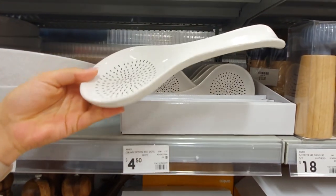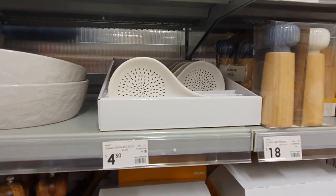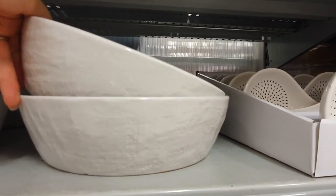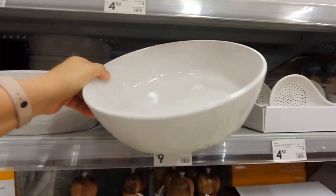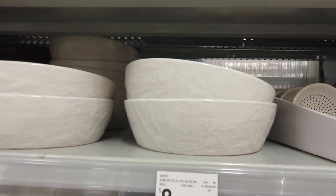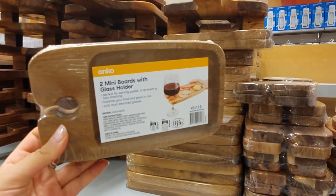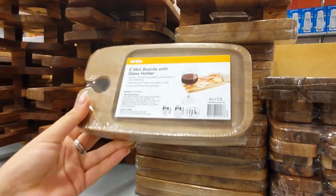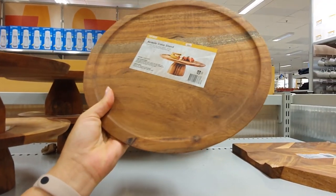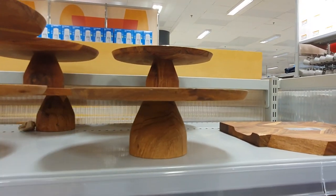This spoon rest is also very cute — the pattern reminds me of a dandelion. Spoon rests are a great way to add fun functional decor to your kitchen. This salad or serving bowl in traditional white is a great size with lovely texture on the outside — a cool plaster effect that totally elevates an otherwise basic serving dish. These mini cracker boards with the little wine holder are super cute, great for a picnic or party. This wooden cake stand in acacia wood has a rustic country feel and is not a bad price at only twenty dollars.